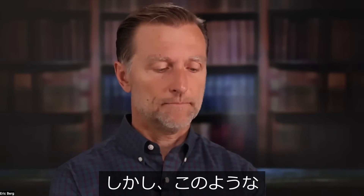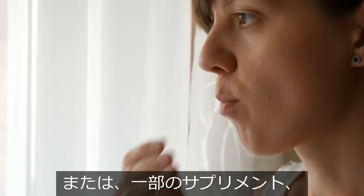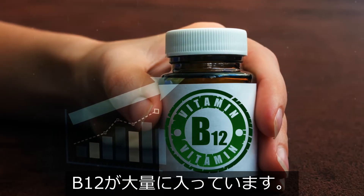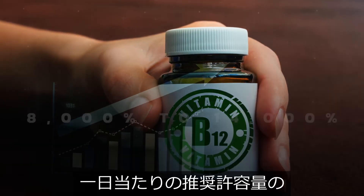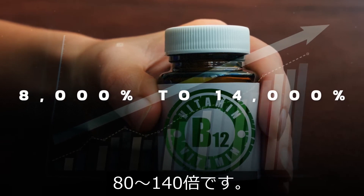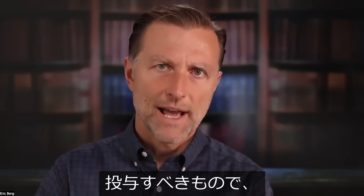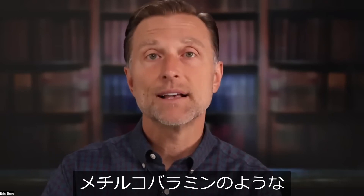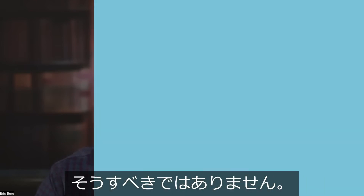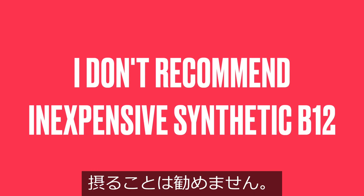Take a look at the back of some energy drinks, one-a-days, or even some supplements or fortified foods. They really jack up that B12 to between 8,000 to 14,000% of the RDA. B12 should only be given in micrograms, not massive amounts, unless it's in a natural form like methylcobalamin. For that reason, I don't recommend the inexpensive synthetic cyanocobalamin.